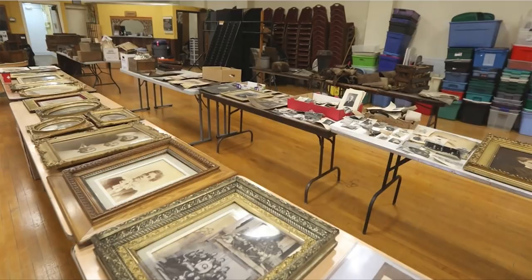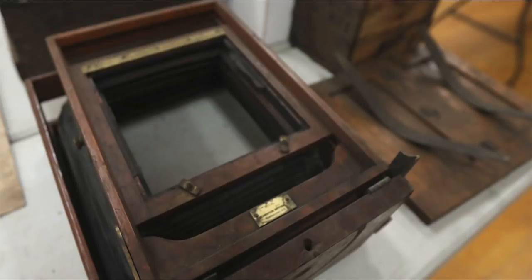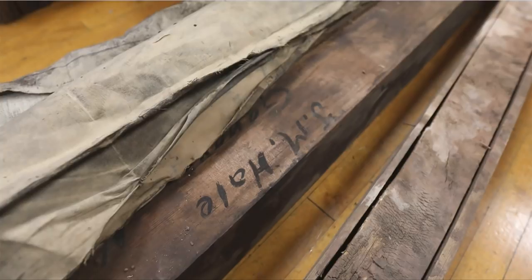It was like walking back in time to a room that hadn't been walked into in a hundred years. The next day, going back and going through each piece of material, we slowly started to unfold the story of what this stuff was and whose it was. We started seeing the name Hale on photographs, on equipment etched into bottles.